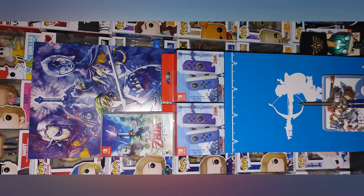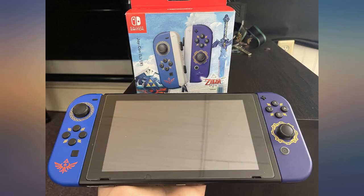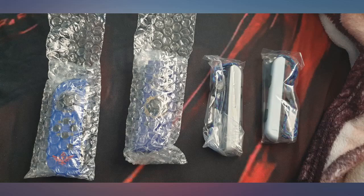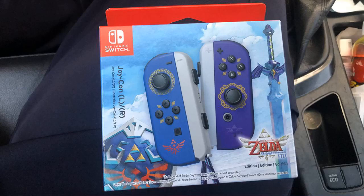People who are reading this, be patient — check back every now and then to see if Amazon stocks up and buy it at its original price. Don't be like me and regret buying it from a scalper. Have patience. These are essentially simple blue Joy-Cons with some additional decal prints, but good for collectors at a good price.